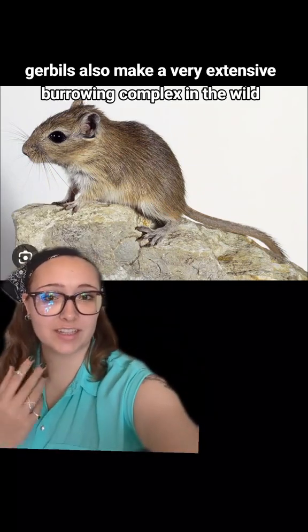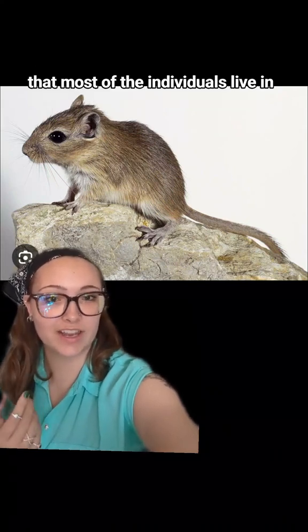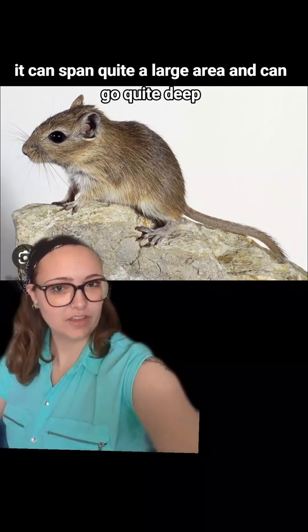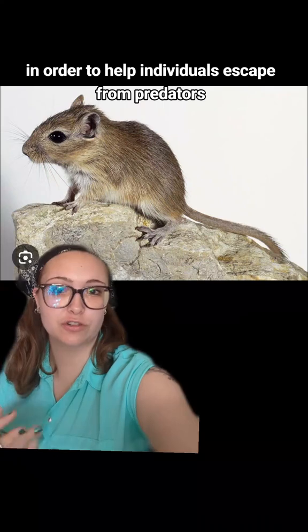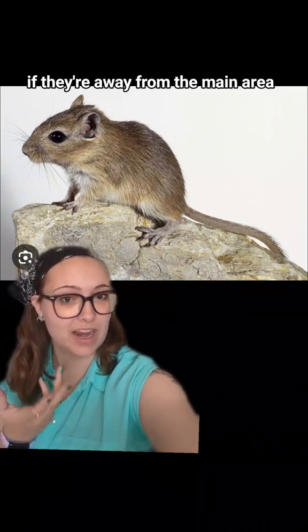Gerbils also make a very extensive burrowing complex in the wild that most of the individuals live in. It can span quite a large area and go quite deep. They also make smaller, temporary burrowing complexes in areas away from the main nest in order to help individuals escape from predators if they're away from the main area.